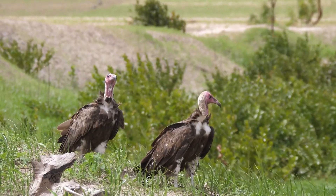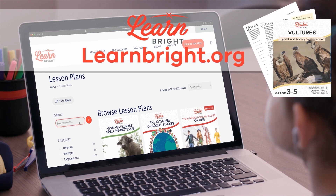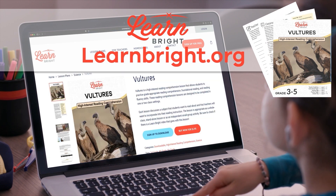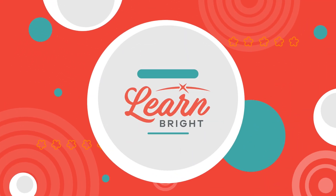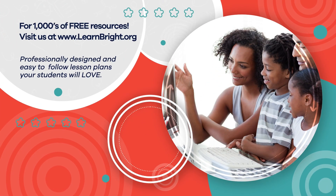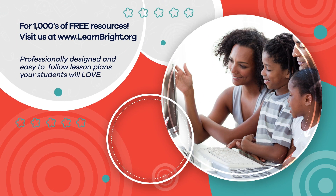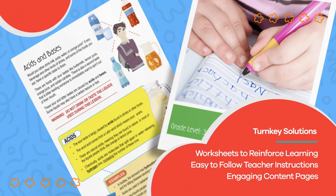Well done, scavenger scholars! If you enjoyed reading along with us today, remember to check out learnbright.org for even more interesting lesson plans. Hope you had fun learning with us. Visit us at learnbright.org for thousands of free resources and turnkey solutions for teachers and homeschoolers.